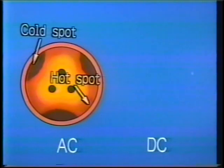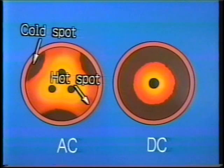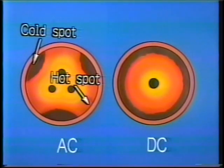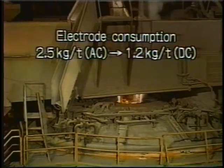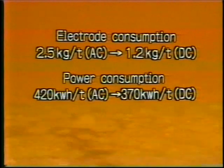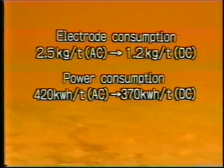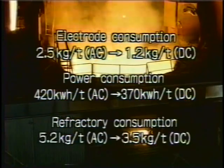Refractory damage is frequently a problem in three-electrode AC furnaces, since hot spots form on the furnace wall opposite each of the electrodes. But with the DC furnace, the single centrally located electrode radiates heat uniformly in all directions. Electrode consumption is about 50% less because fewer electrodes are used. Power consumption is about 10% less because the DC furnace melts the charge faster and more uniformly. And refractory consumption is reduced considerably because hot spots are not a significant problem.